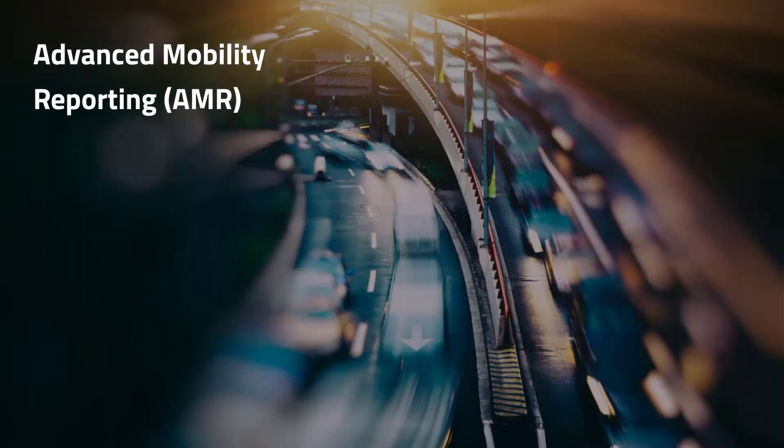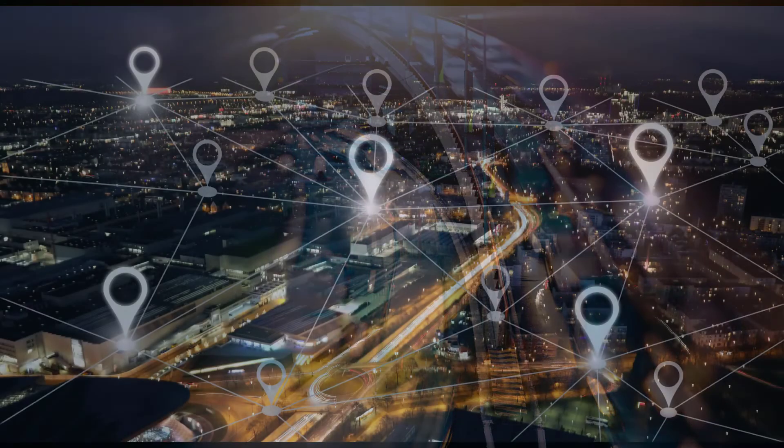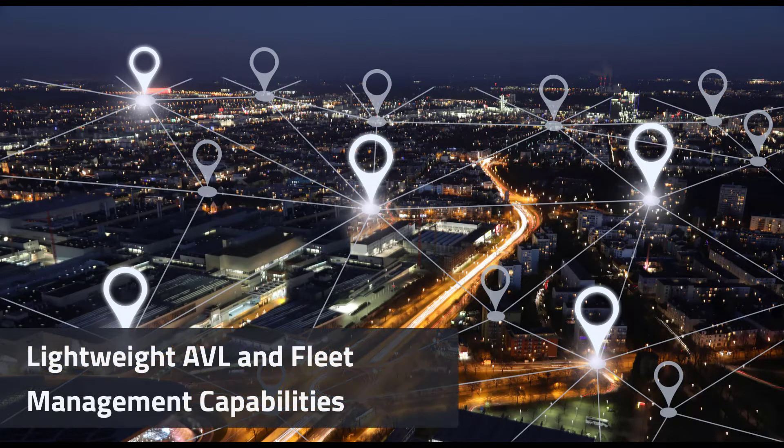But what is a mobile router without the appropriate mobility reporting and analytics? The Advanced Mobility Reporting add-on delivers best-in-class vehicle analytics based on Sierra Wireless' extensive experience in mobile deployments. AMR greatly enhances your fleet management capabilities by providing a lightweight AVL solution with extensive telemetry data collection and reporting capabilities.